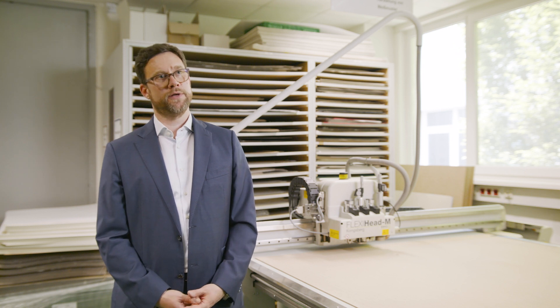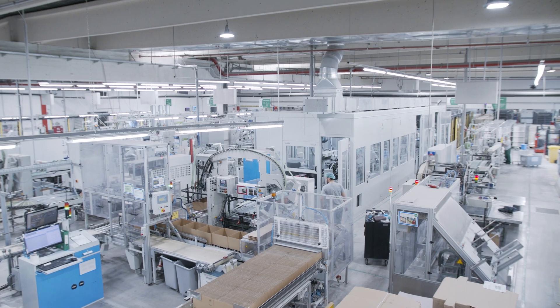Our main focus is the packaging industry. That is our history for more than 20 years now, and we stay in the packaging industry.